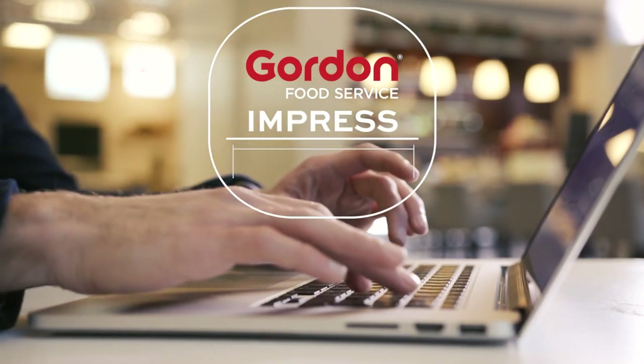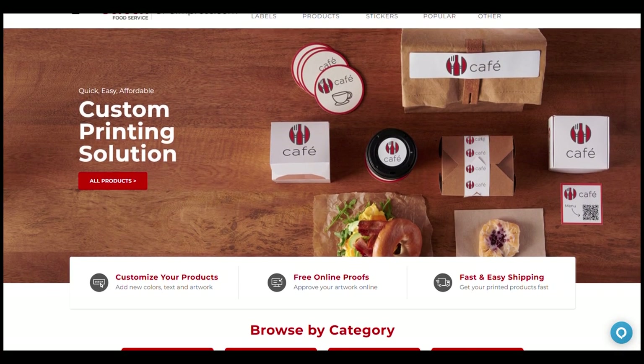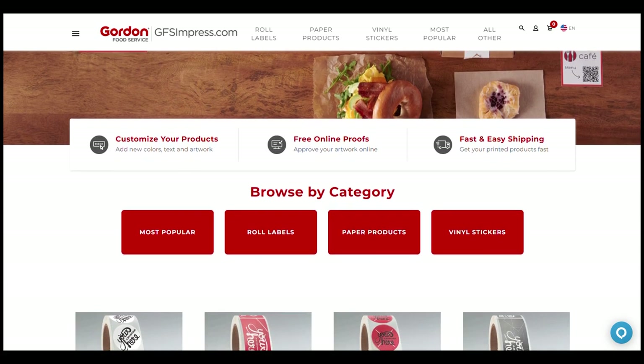Welcome to GFS Impress, an easy-to-use site for all your custom printing needs. With GFS Impress, ordering custom printed products is as easy as ordering a pizza online.